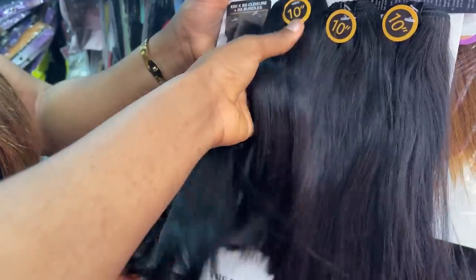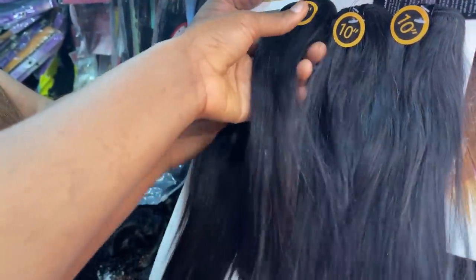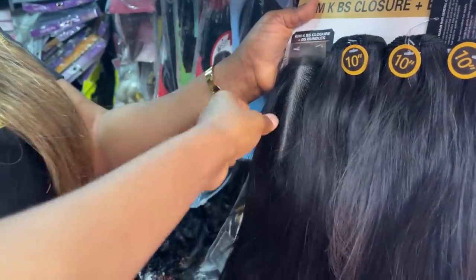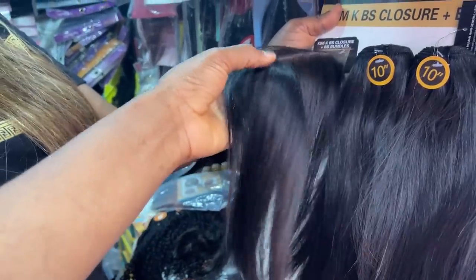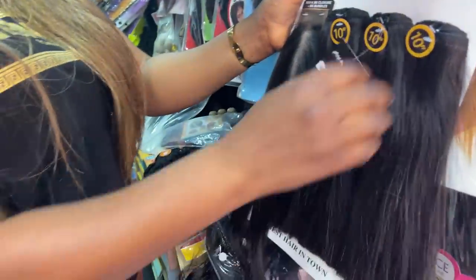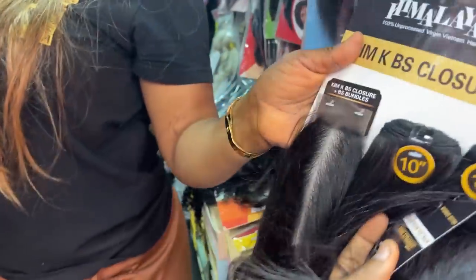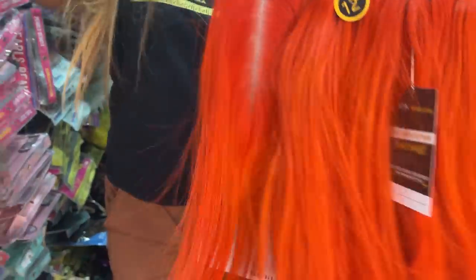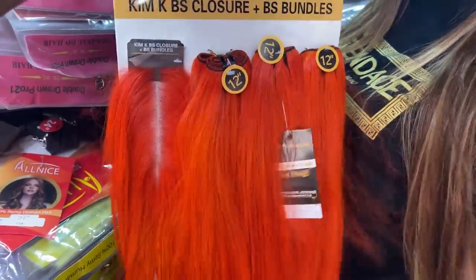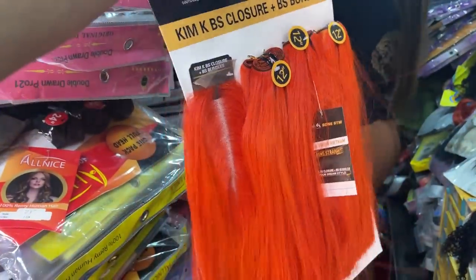She said this one is very similar to Vietnam bone straight — only people in the market would really know it's not Vietnam bone straight. It comes with a closure. How do you sell it? I like this one! This one is 63,000 naira — it would be nice for making a bob as well. This 12 inches is 73,000 naira. 10 inches is 65,000 naira. This is actually my favorite color I've seen today.